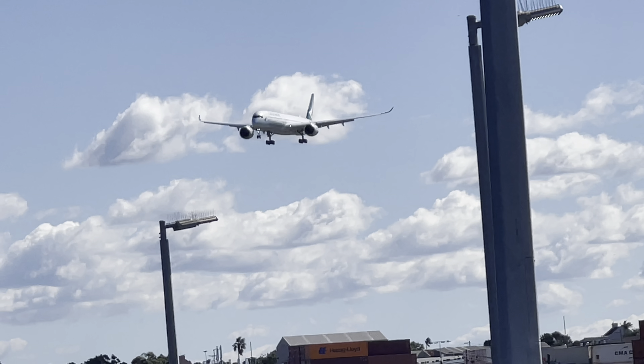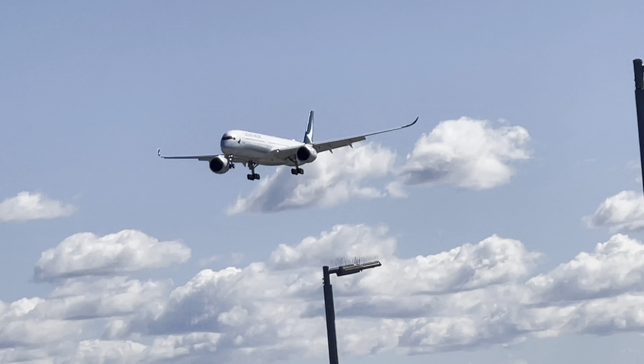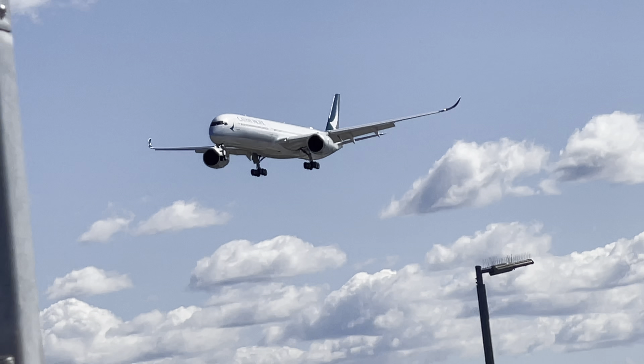Very windy. This is a one-month-old A350-1000 XWB Cathay Pacific flying from Hong Kong, CX 101.